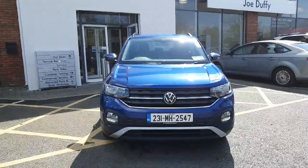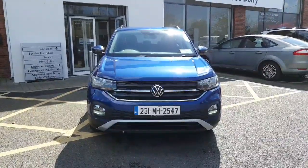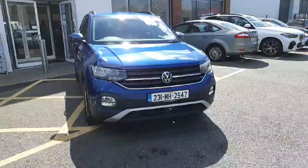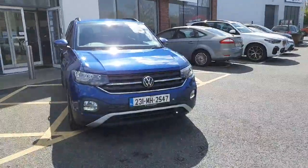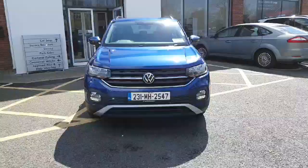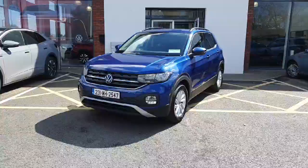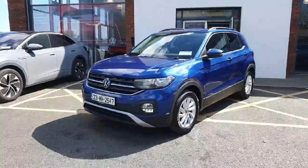Hi everyone, you're very welcome to Joe Duffy Volkswagen Navin. Thanks for stopping by today to have a look at this Volkswagen T-Cross. This is the 1.0L Life model, 95bhp, finished off in reef blue metallic — absolutely fantastic looking car.